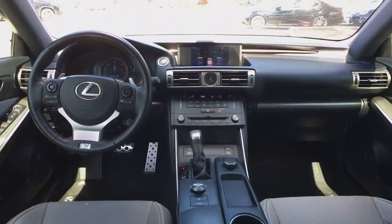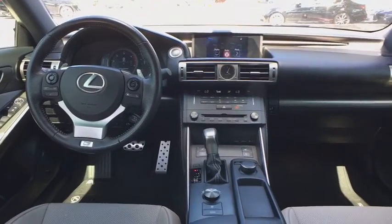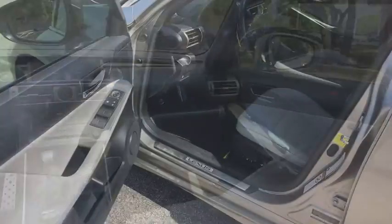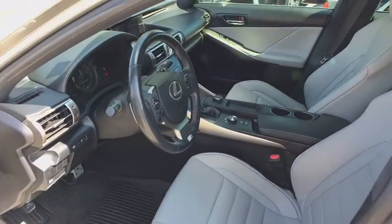dual airbags, leather-wrapped steering wheel, Bluetooth, alloy wheels, power steering, anti-theft security system, four-wheel disc brakes, cruise control, climate control,